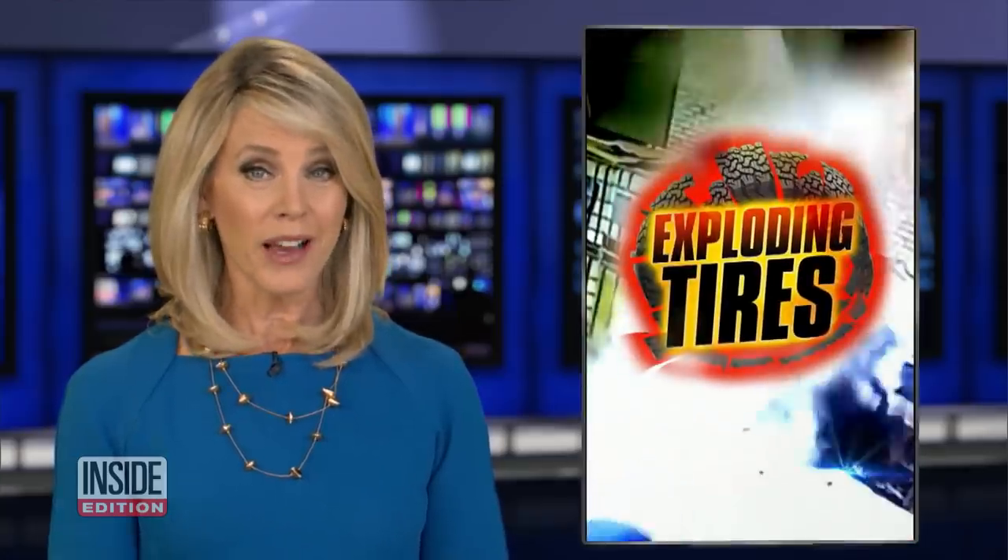By any chance, are your car tires low on air? Just today the indicator light came on my car and I haven't had a chance to get them filled. Now I'm really nervous about it because as Lisa Guerrero reports, some tires have exploded when being filled with air.